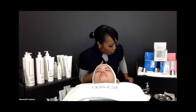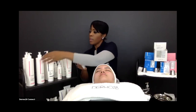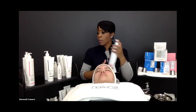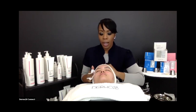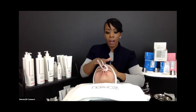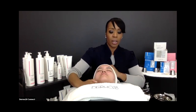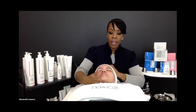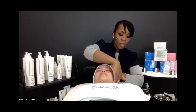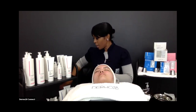Now that we've rinsed, let's tone. Grab your gauze and apply Gentle Toner. The toner minimizes redness and calms and soothes with healing niacinamide, healing provitamin B. It also has aloe and argan kernel oil extract, which are extremely healing. These were also in the cleanser and the pro peel formulations. With that, we've toned the skin and brought it back to the ideal acidic mantle pH.